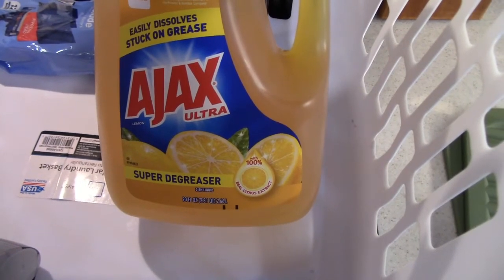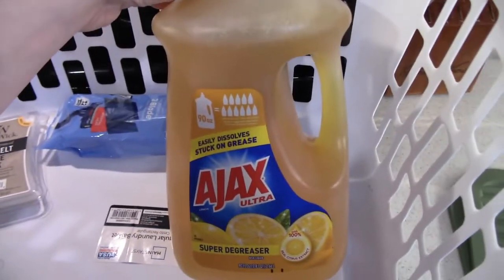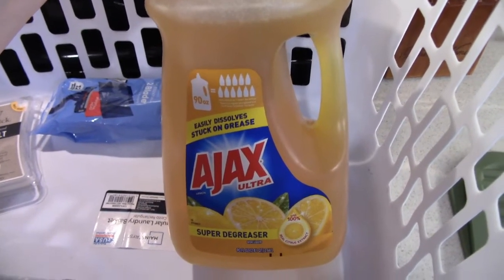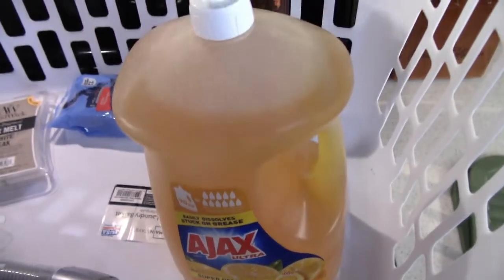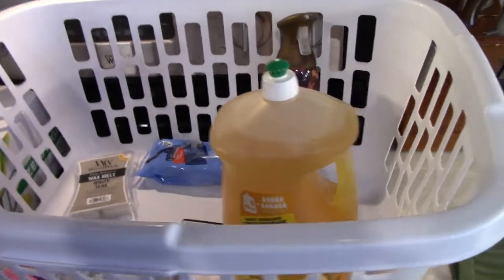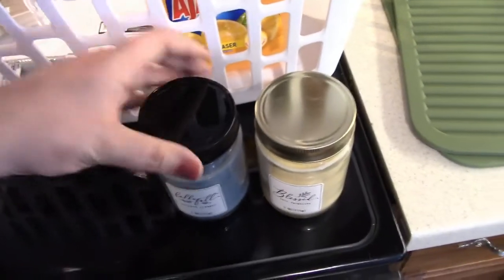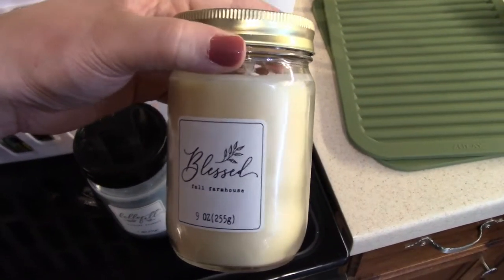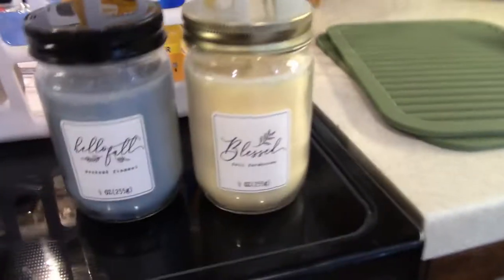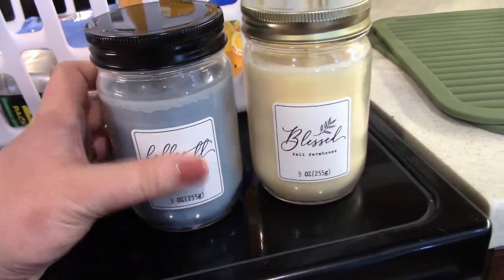I just needed some more liquid dish soap so we got this Ajax — it's a super degreaser and it has real citrus extract in it and it smells really good, so if y'all need some dish soap, try that one. I do have a question — does Walmart have an off-brand of Dawn dish soap? I thought they did, but I went over by the Dawn and only saw Dawn, no Great Value version, so let me know in the comments. That's everything for Walmart. We did stop by Dollar General and while I was in there I saw these candles — I got two. One says Hello Fall Weekend Flannel — it smells really fresh — and then this one says Blessed Fall Farmhouse. They're so cute, I love that they come in jars so I can reuse them once the candle is used up.